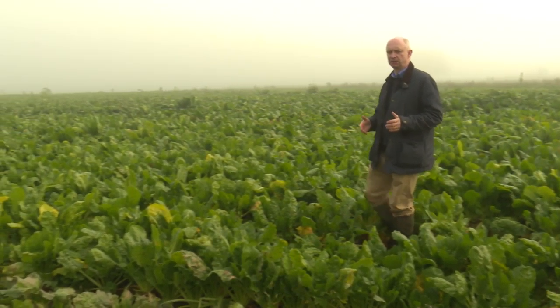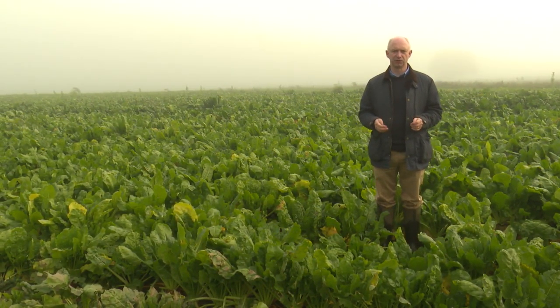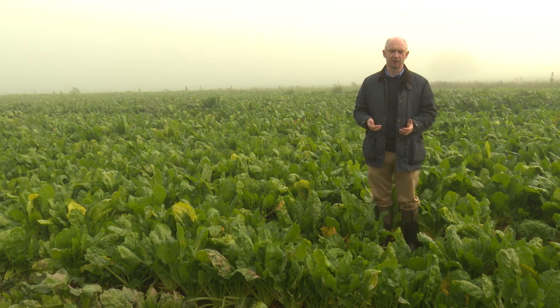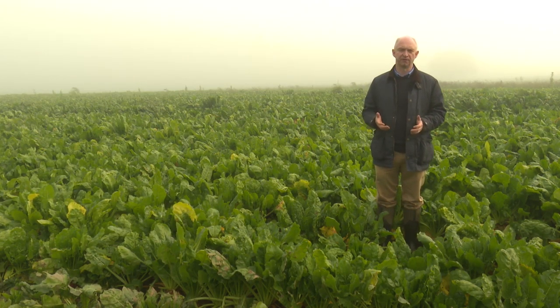When we consider the mineral concentration in outwintered forages such as kale, deferred grazing or fodder beet, we can see that they are broadly similar to the animal's requirements. However, the presence of anti-nutritional factors can often reduce the absorption of the mineral or impact on its metabolism once it enters the animal's body.